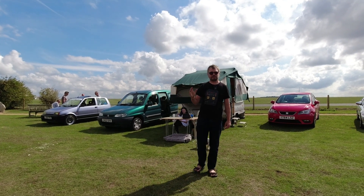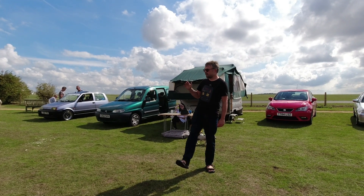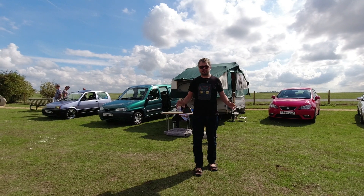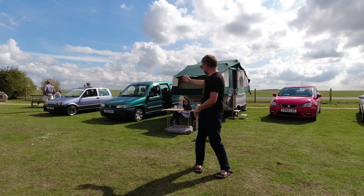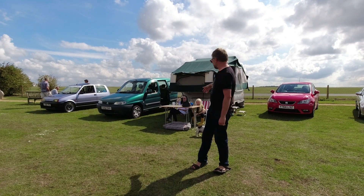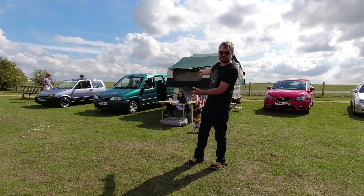We're at the fantastically named Middle Wallop at the Army Flying Museum for the Fuel Power Party. We've brought Bella and Bob along to show them off, and the hublets are delighted in the background.